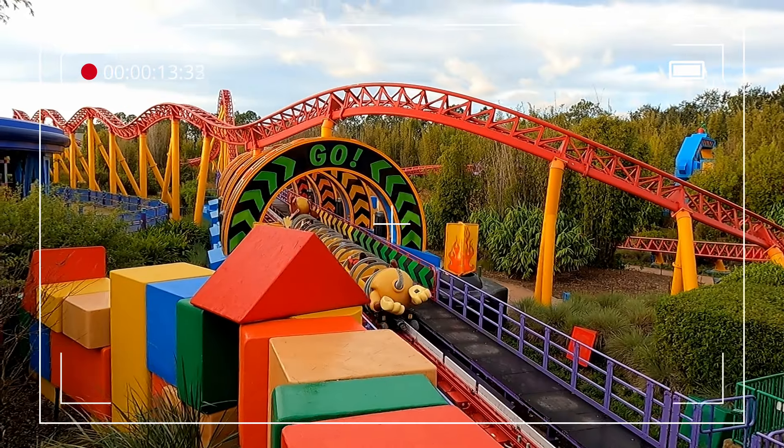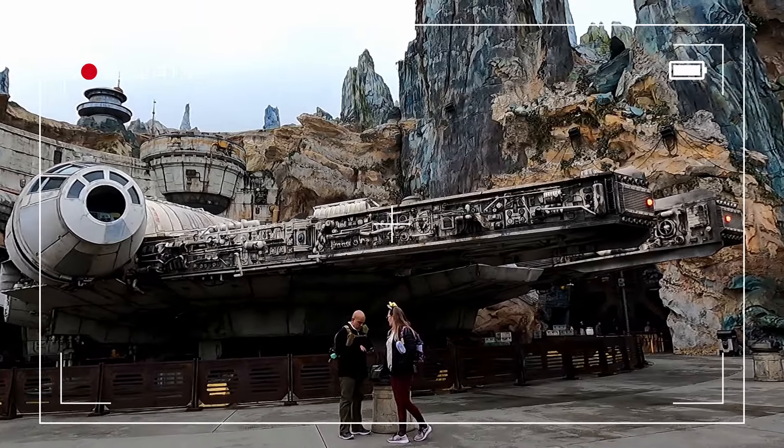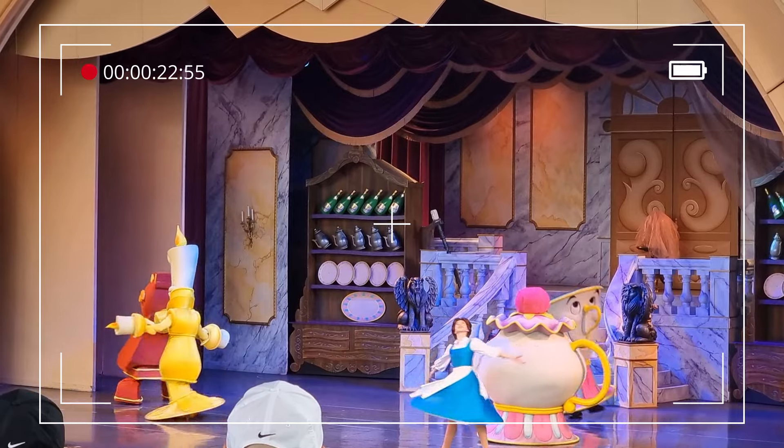Join us as we visit Hollywood Studios. We check out all the amazing rides, have delicious food, and enjoy a lot of amazing shows.